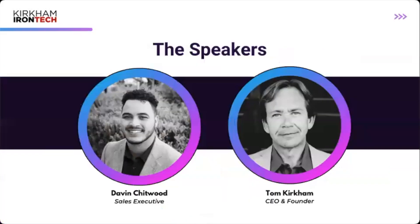We're also ranked in the top 250 MSSPs worldwide — that's a worldwide ranking and the first time we applied. I'm Davin Chitwood, Sales Executive at Kirkham IronTech. I help businesses assess their current IT and security environment, reveal their gaps and vulnerabilities, and create a specific plan to address those while providing best-practice recommendations.